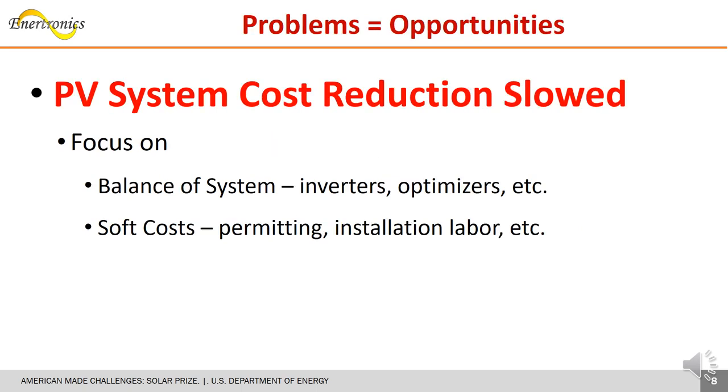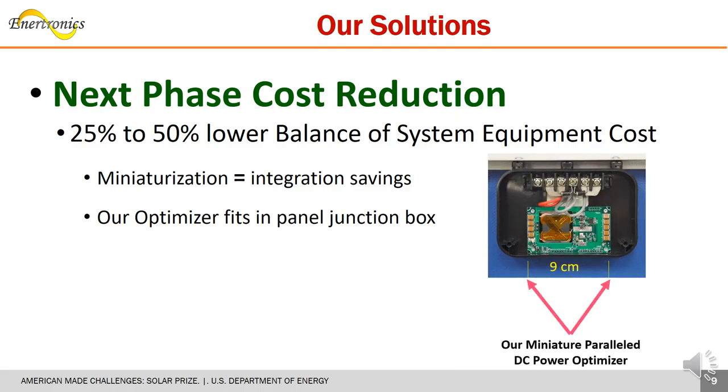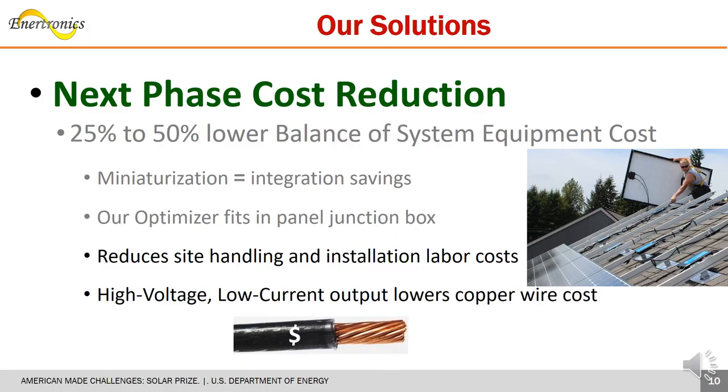Focus is now on reducing balance of system equipment and soft cost, as the rate of panel cost reduction has slowed. Miniaturization allows us to fit our optimizer into panel junction boxes to save the cost of a separate optimizer box. We also save labor to wire it to the junction box, and our low-current approach allows thinner copper wiring to lower overall system cost. Through miniaturization, we achieve 25% to 50% lower cost and anticipate further savings through better integration.